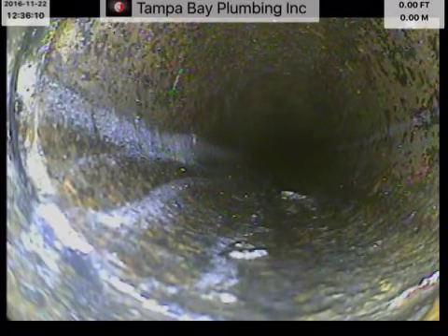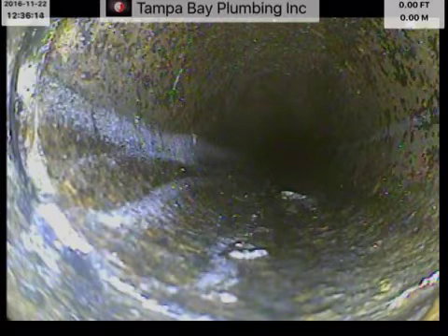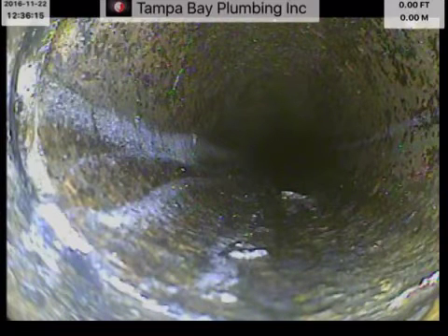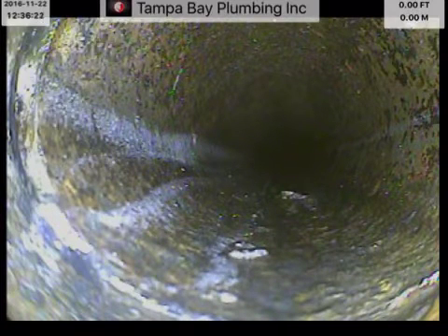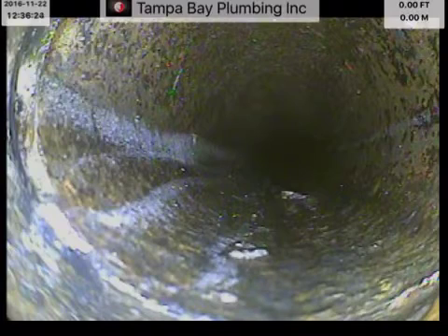This is Brian, Tampa Bay Plumbing. We're at 5736 Burlington Ave North, also known as Amanda's in-laws house. We're going to camera down this line after we just jetted it.